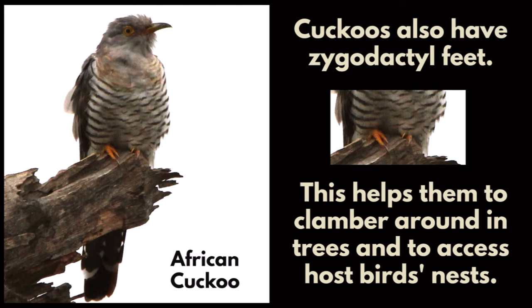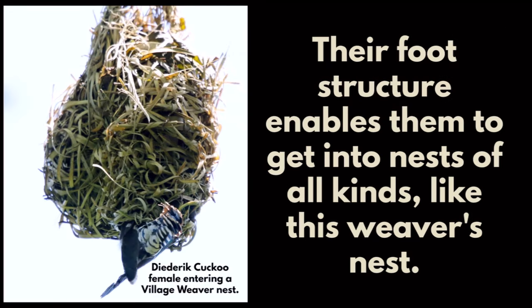Cuckoos also have zygodactyl feet. This helps them to clamber around in trees and to access host birds' nests. Their foot structure enables them to get into nests of all kinds, like this weaver's nest.